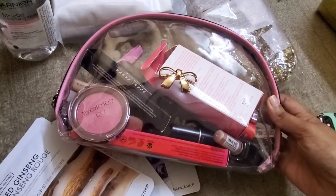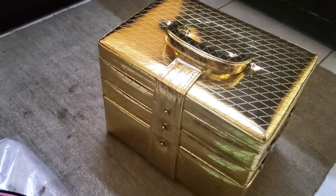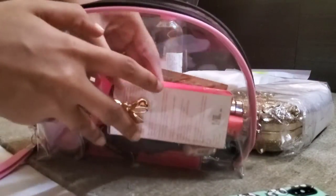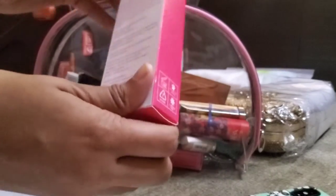This is my makeup bag — it has my personal use makeup. I won't be using it for the wedding but maybe afterwards. This is my jewelry box. Now let me show you the things I have to do my own personal makeup. The first thing is the primer from Nika.